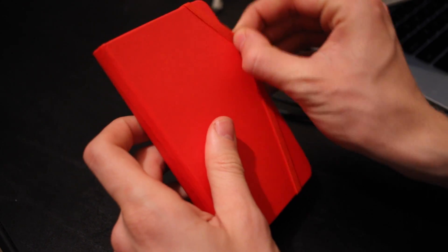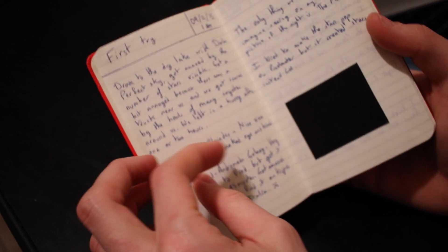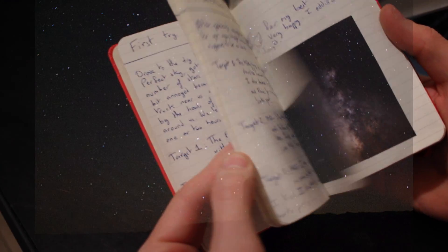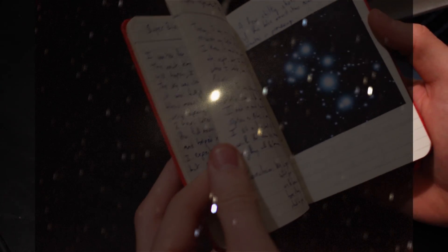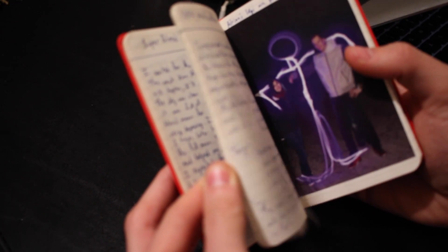Let's flash back to one year ago. We were just discovering astrophotography and our deep space images were blurry and noisy. Although they were low quality, we were proud of them and amazed that we could travel so far with just a camera lens.